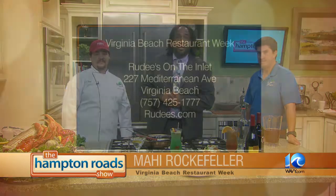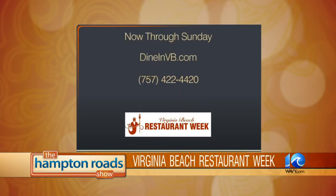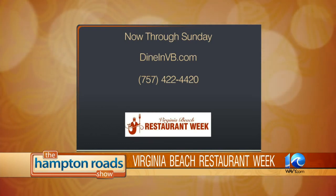I'm going to come check that out down at the Cabana. We're here with Rudy's on the Inlet — they're at 227 Mediterranean Avenue, Virginia Beach. You can reach them at 757-425-1777, Rudy's.com. They're participating in Virginia Beach Restaurant Week, now through Sunday. More than 80 restaurants are participating. Visit dineinvb.com or call 757-422-4420 for a list of restaurants and menus.